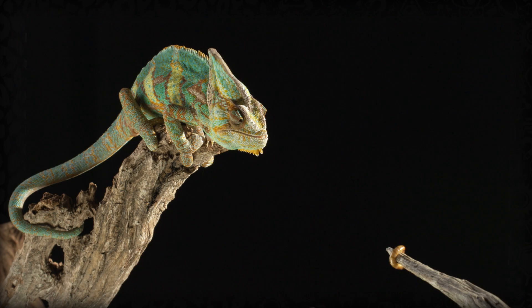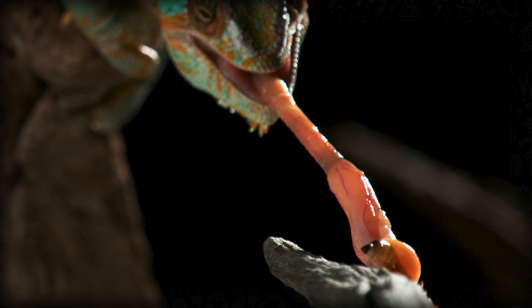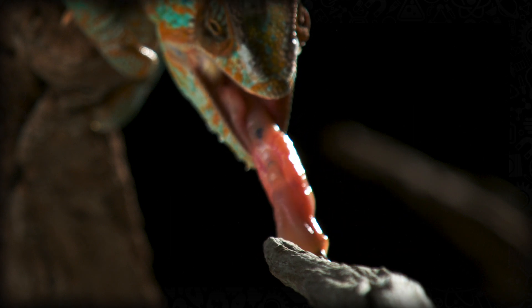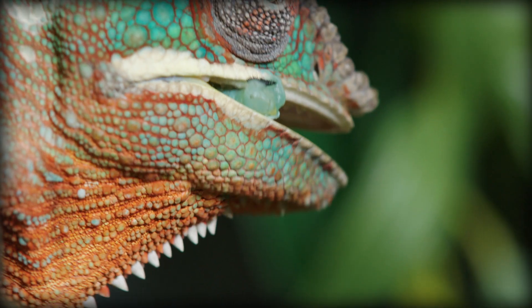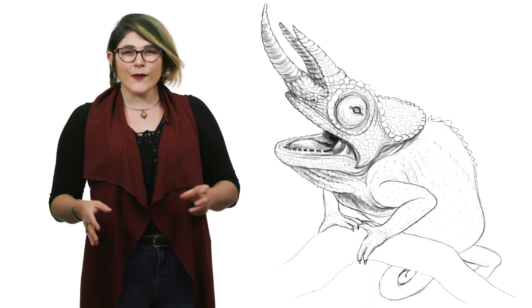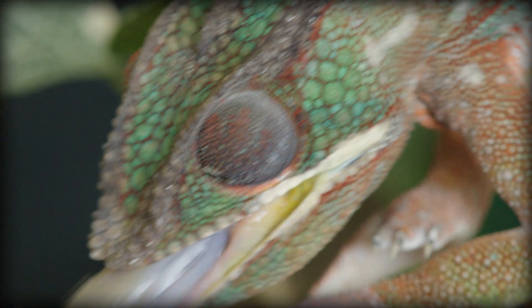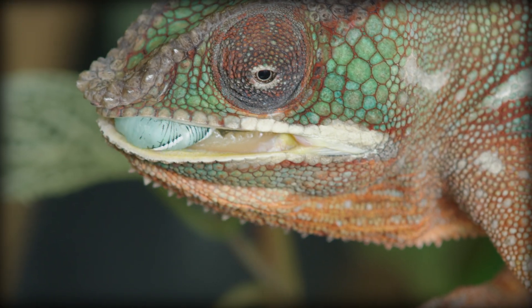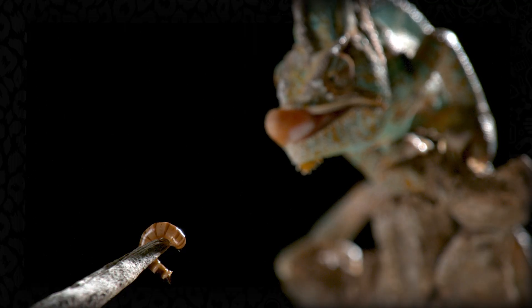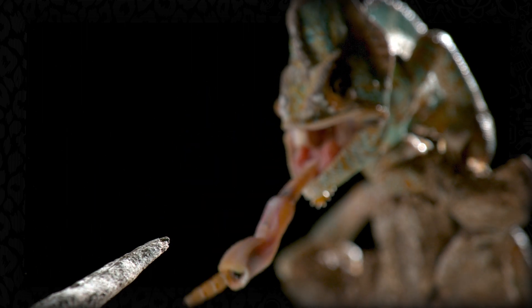Once the tongue finds its target, it's time for the stickiness to pull its weight. The tip of a chameleon's tongue is covered in a honey-like substance, a thousand times more viscous than human saliva. It's so sticky that it can hold on to something a third of the chameleon's body weight. Interestingly, the adhesion works better on quick strikes — the faster and stronger the pull, the stronger the bond. When launching the tongue, the tip forms a concave pouch which offers more surface area to grab prey, increasing the chances of a strong adhesion.